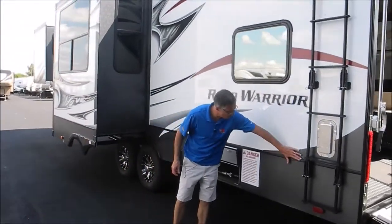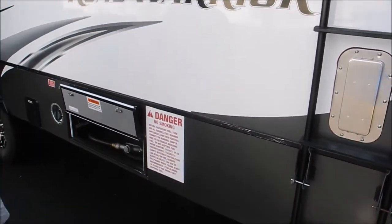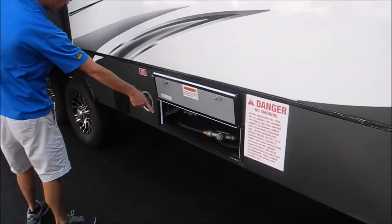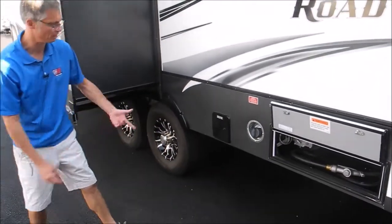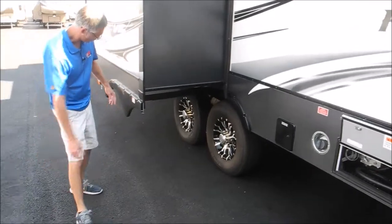There is some scratching back here, and it looks like it didn't affect the ladder, but there's just some scratches on the molding. This is the fuel station, so this should have at least one 20-gallon fuel tank, and tires look good on this side.